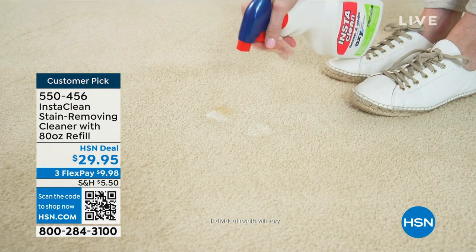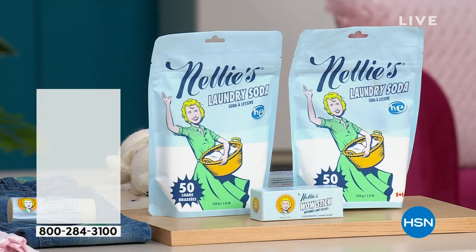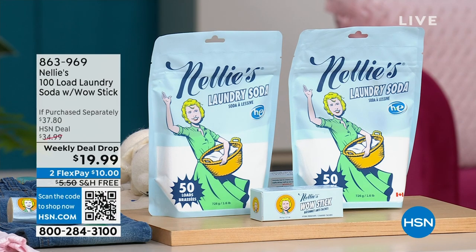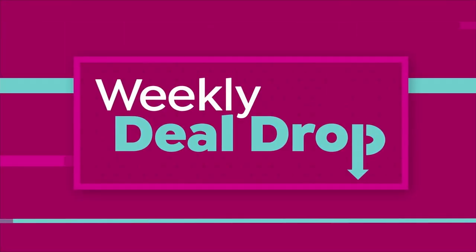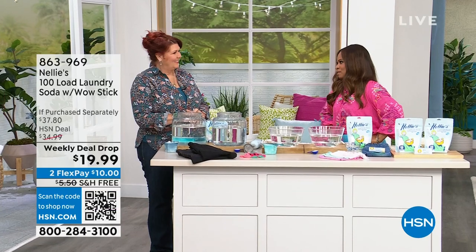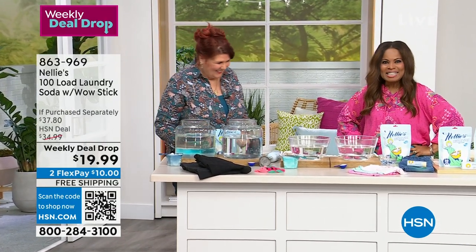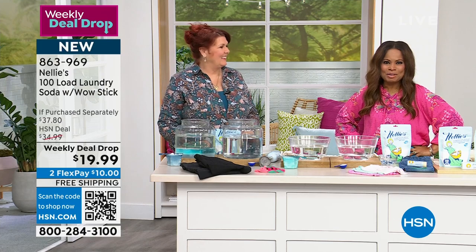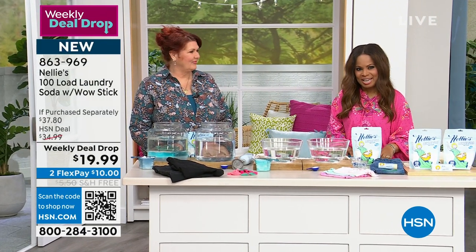Terry Toner is here. Terry has been at HSN for 32 years — and been on TV for 35 years. She's sold more products than most of us. Today she gets to talk about the number one best-selling laundry product ever sold at HSN.